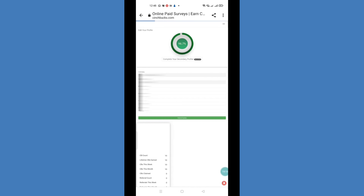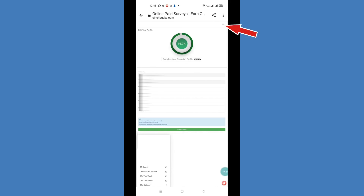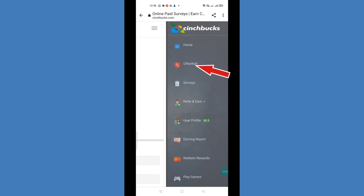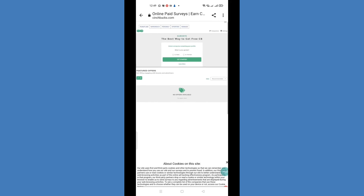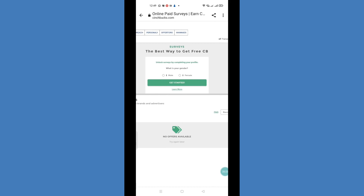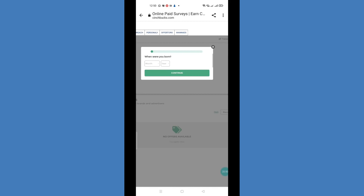Click the 3 lines, then click 'Offer Walls.' There are different companies here through which you can take surveys, such as PeanutLabs, Rapido Reach, Personally, Offer Toro, and One Ads. Before you start, you will need to complete your profile details for survey matching.